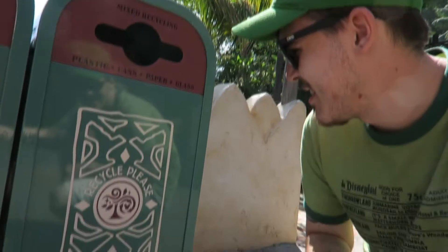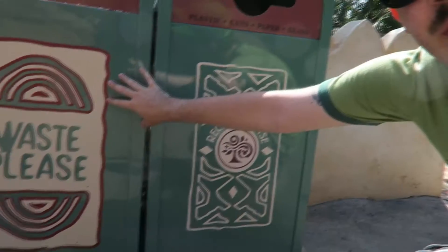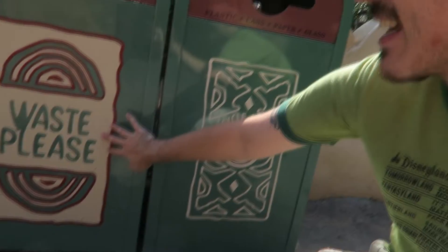Adventureland trash cans — it's got that same logo again, so I guess it's not really a hidden Mickey, but I love that feel of adventure. It's like an Africa-looking design. Eight out of ten just because I like it — eight. Waste please.